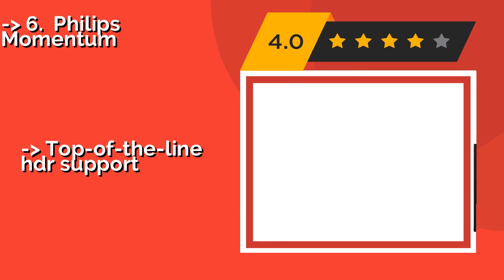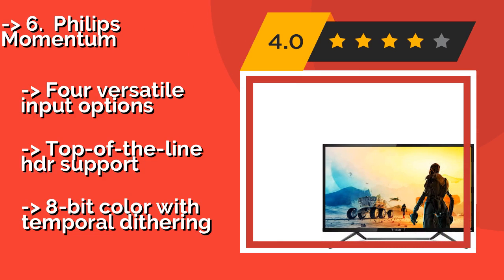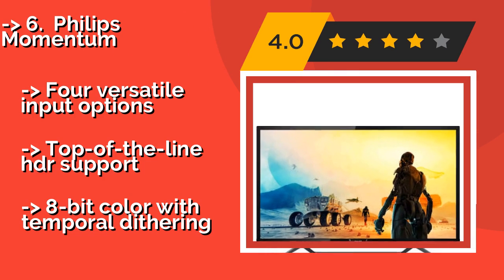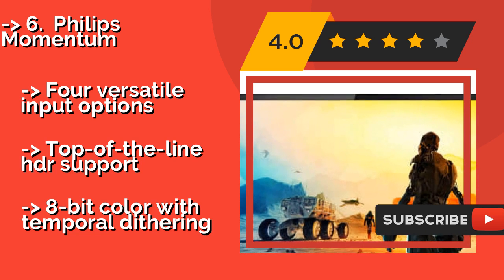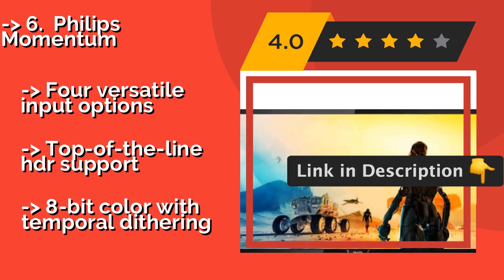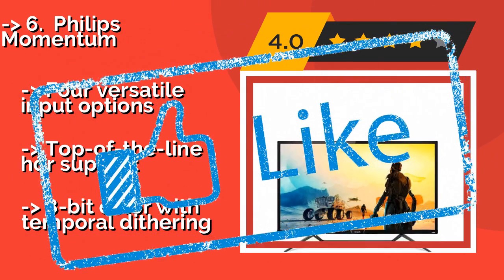The Philips Momentum, about $910, is among the most refined monitors on the market. It's as large as any dedicated computer peripheral around and features quantum dot filtration, much like what's found on extremely high-end TVs. It offers versatile input options and top-of-the-line HDR support, but uses 8-bit color with temporal dithering.